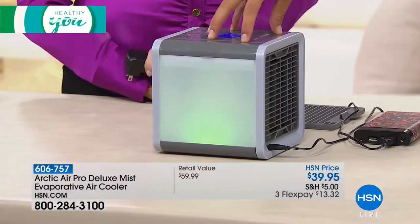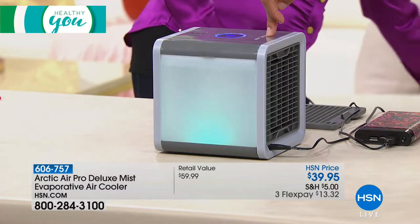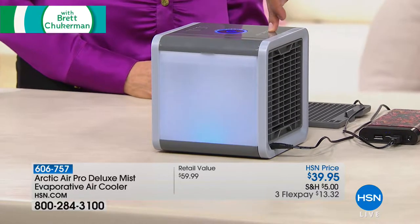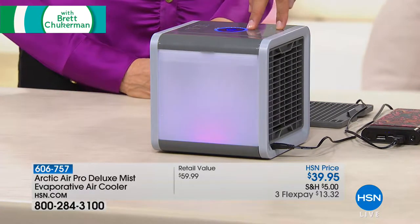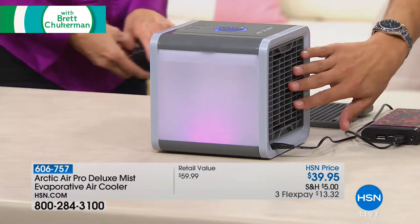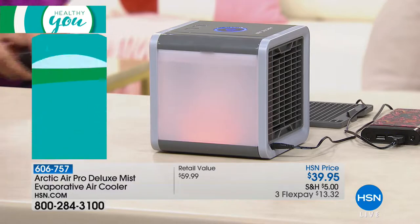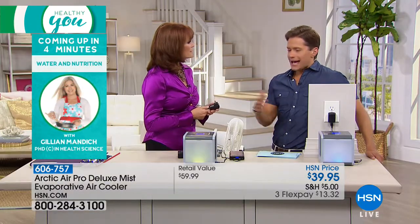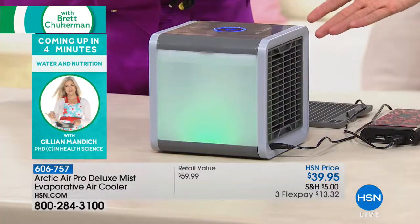There is a filter built into this. If you're worried about the longevity of the product, you can buy additional filters — we offer them as a two-pack for only $20 today. And you think about how much money we spend to air condition our homes and our lives — to have this at the ready for $13 a month is remarkable.